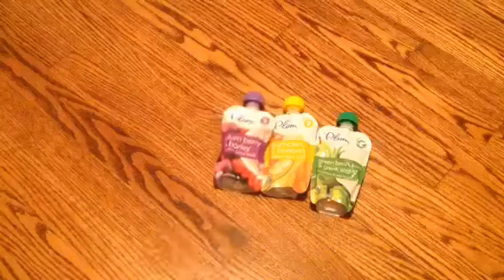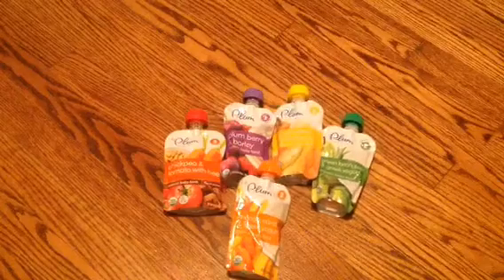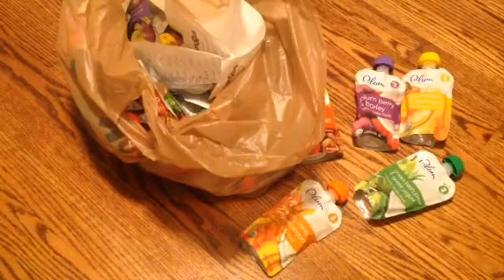And then we went to Toys R Us and I got a ton of these Plum Organics pouches. They were on sale for $1 and they're usually like $1.89 to $2. Even the food ones with the meat were $1, and that sale started today. I'm not going to show you all of them, but I got 40 of them. It's a limit of $20 per customer so we had to check out twice.